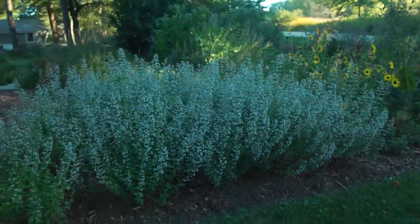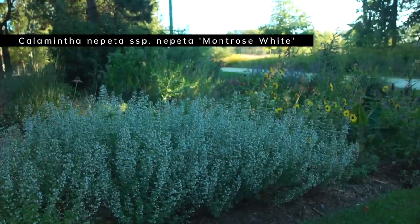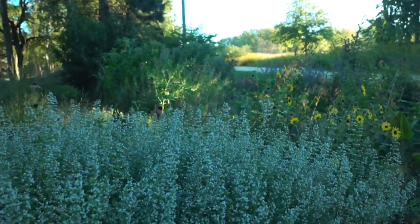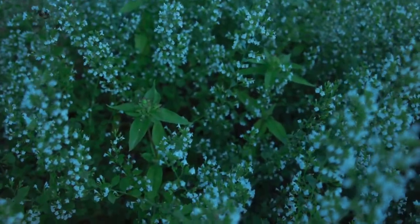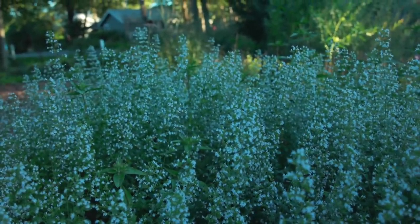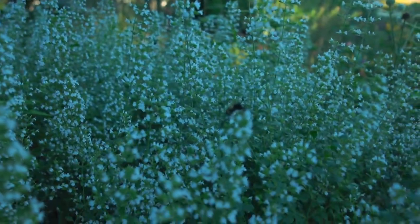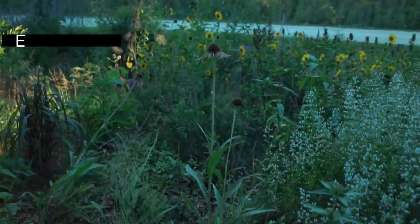This is a beautiful stand of Calamintha 'Montrose White' and I'm glad you're seeing it now, because more people should grow this plant. If you see it at a different time you might not be as impressed, but right now it is just gorgeous. There are bees going nuts in this plant. Planted throughout here are some bottled gentian stems coming up — that combination of bottled gentian with 'Montrose White' is pretty spectacular, and there should still be some flowers going on both when they're fully out.